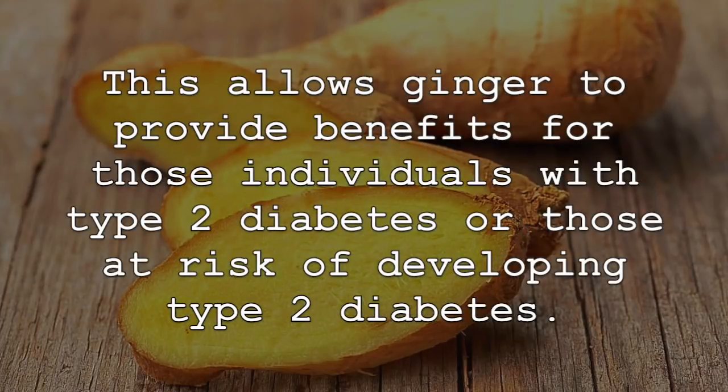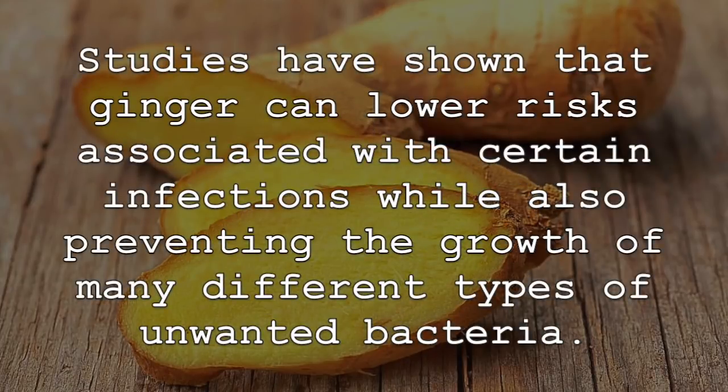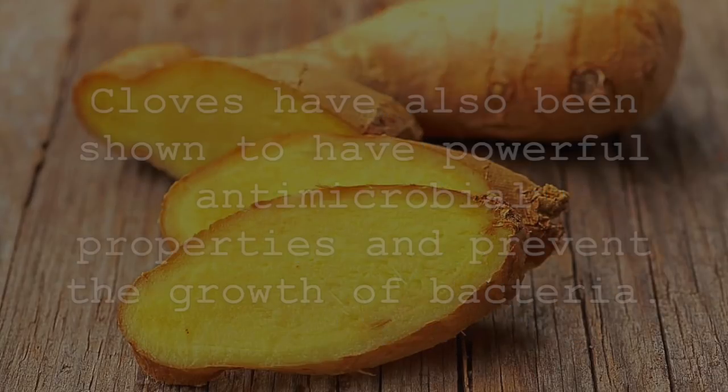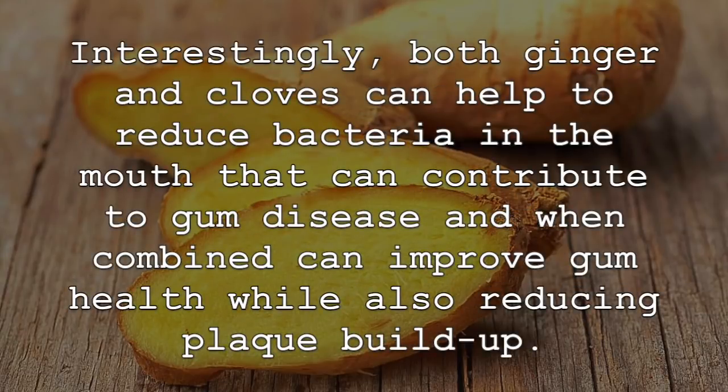This allows ginger to provide benefits for those individuals with type 2 diabetes or those at risk of developing type 2 diabetes. A mixture of ginger and cloves can also provide tremendous anti-bacterial and anti-microbial properties. Studies have shown that ginger can lower risks associated with certain infections, while also preventing the growth of many different types of unwanted bacteria. Cloves have also been shown to have powerful anti-microbial properties and prevent the growth of bacteria. Interestingly, both ginger and cloves can help to reduce bacteria in the mouth that can contribute to gum disease, and when combined, can improve gum health while also reducing plaque buildup.